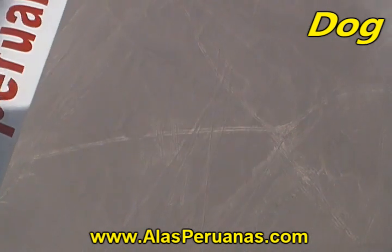Then the dog. It's a small figure, so you have to look at the two white lines crossing the legs.